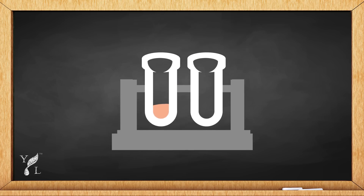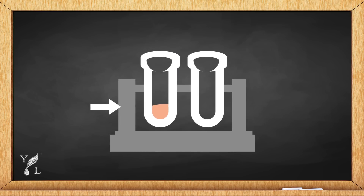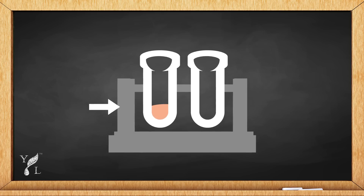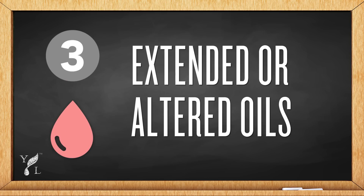Next you'll see natural or organic essential oils. These oils can pass growing standards but may or may not contain optimal levels of important plant compounds found in Young Living's essential oils.